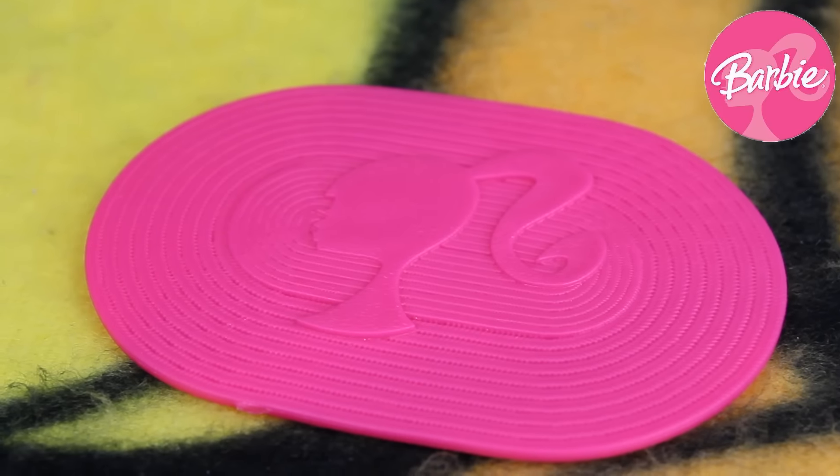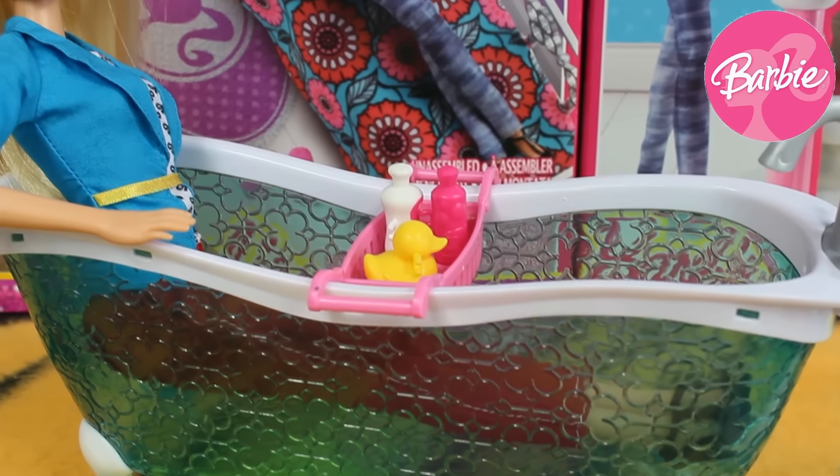This set is really sweet — we've got a lot of accessories for our Barbie to use after or during bath time, so she can use it all and have a lot of fun.